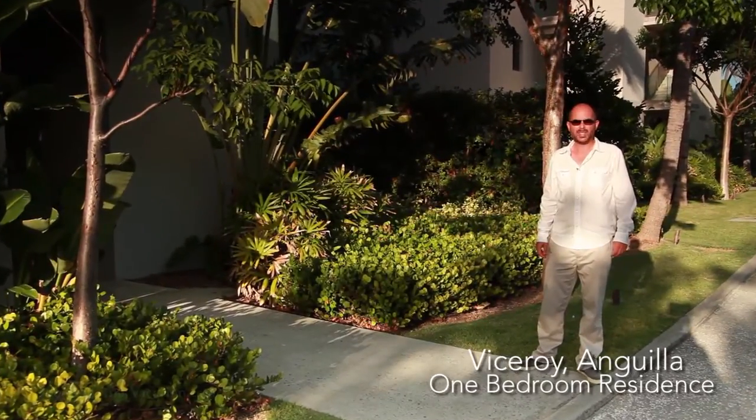Our next tour is the 1,407-square-foot, one-bedroom residence at the Viceroy Anguilla.